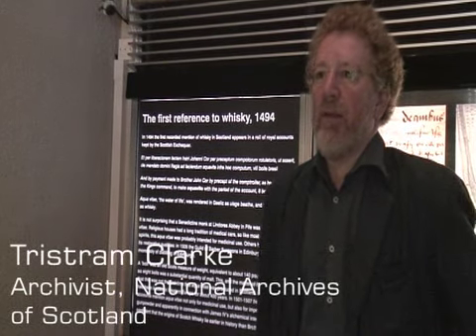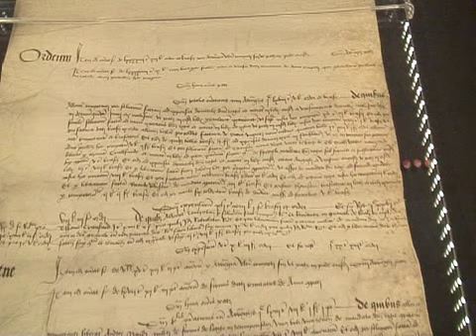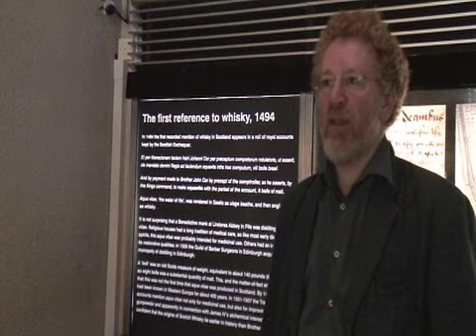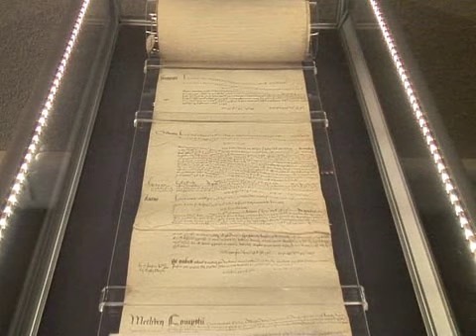Tristan, can you tell me a bit about the history of the parchment? Yes, what we've got here is the Exchequer Roll of James IV from the 1490s. It's a roll of the royal accounts, and it shows that the king granted from his five estates some eight bowls of barley to Friar John Cor with which to make whisky.